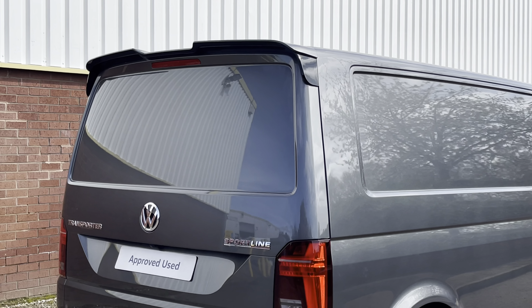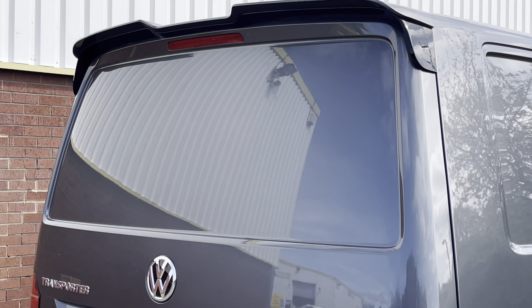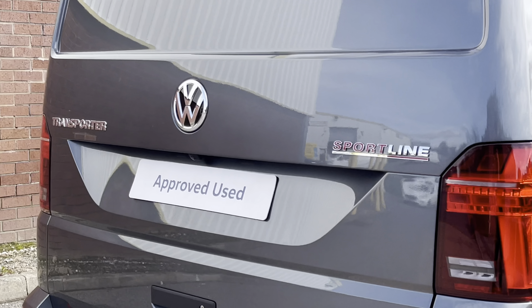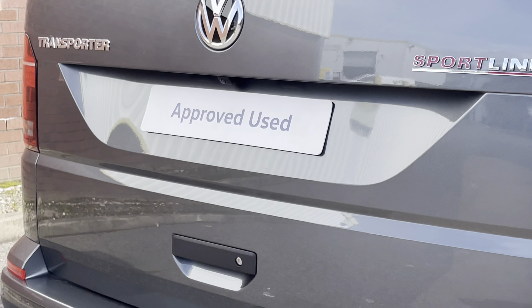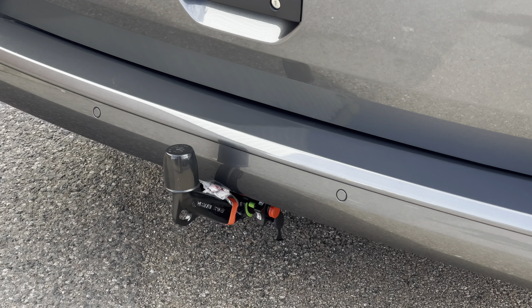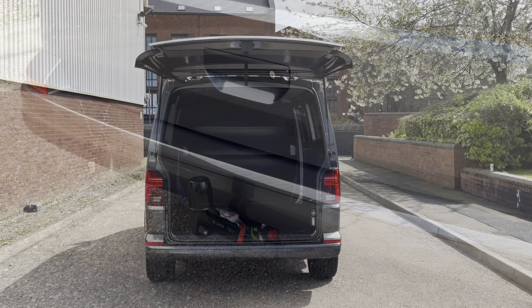Towards the rear of the van there is a rear roof spoiler in black. Across the tailgate there is Transporter and Sportline badging, and located just above the rear number plate is a rear view reversing camera. This camera paired with the rear parking sensors helps you make every parking manoeuvre with confidence. The van also features a removable and lockable towbar which provides additional towing capabilities.